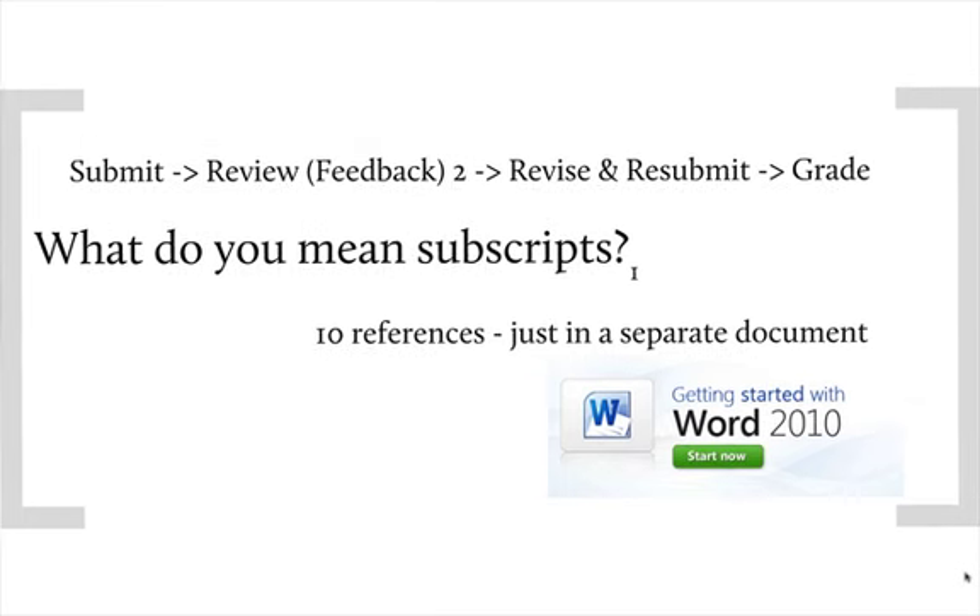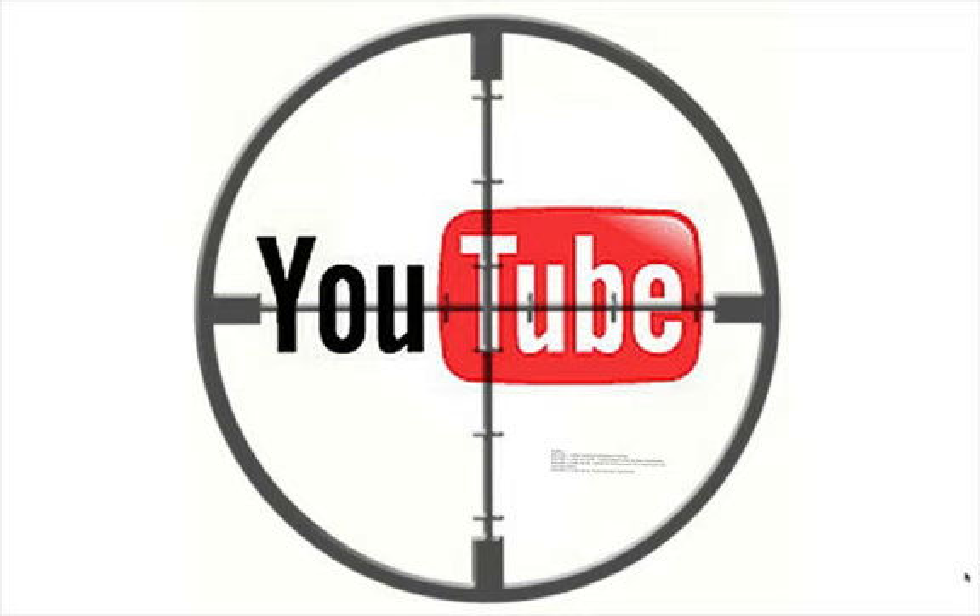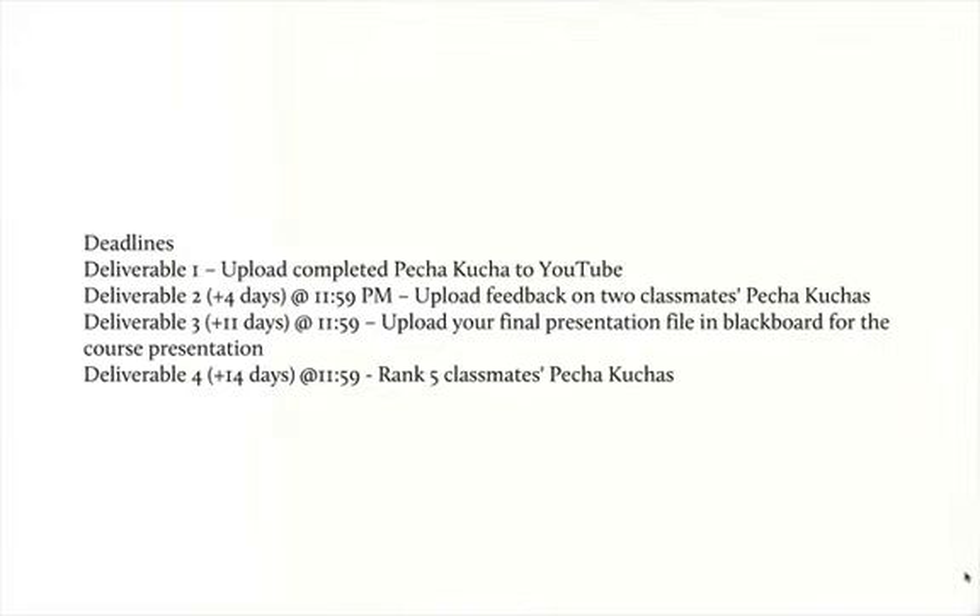How is the process going to work? Well, you're going to submit your Pecha Kucha online to YouTube. Two reviewers — whoever we want, or whoever gets there first — will provide you with detailed feedback, slide by slide. You'll then have an opportunity to revise and resubmit, and five of your peers will then grade them. All of this is going to be done through YouTube. You must be able to record a video and load it up to YouTube in an organized fashion. The first deliverable is to upload a completed Pecha Kucha to YouTube, and I'll present you with that date somewhere else in the course pack.